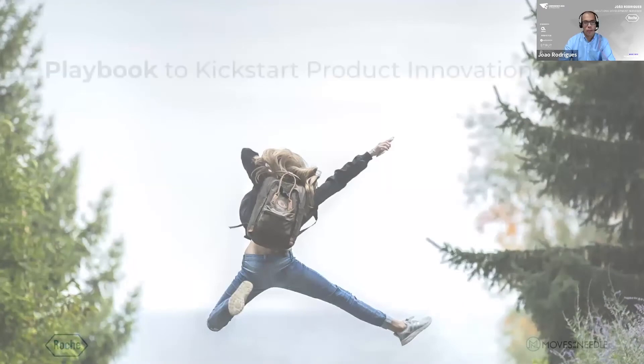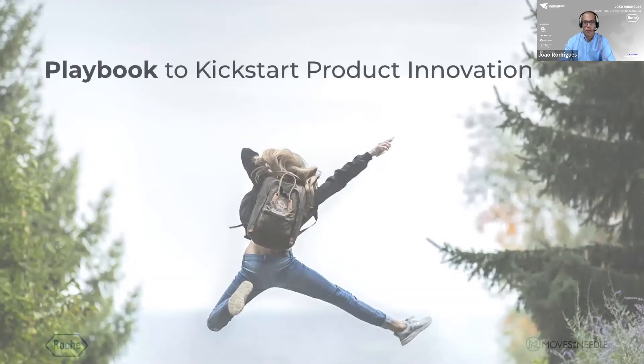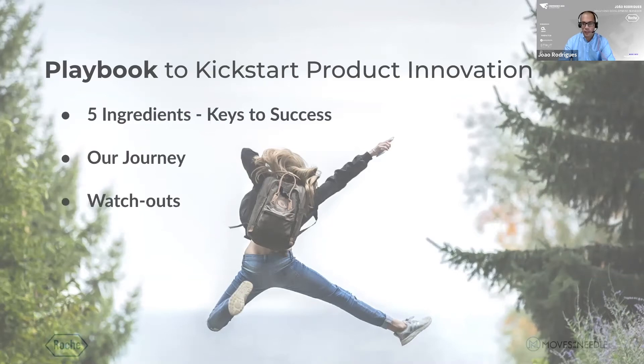Today, we will share how we were able to develop breakthrough solutions by adopting lean innovation. We will also explore how to work like an internal startup to discover unmet customer needs, experiment with minimal investments to mitigate risk, and build a pipeline of new solutions in six months. Ultimately, we want you to leave with the five key ingredients that sustain a customer-centric culture at the medtech company Roche Diabetes Care.